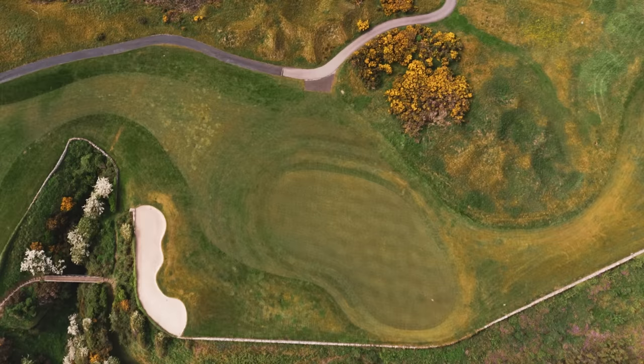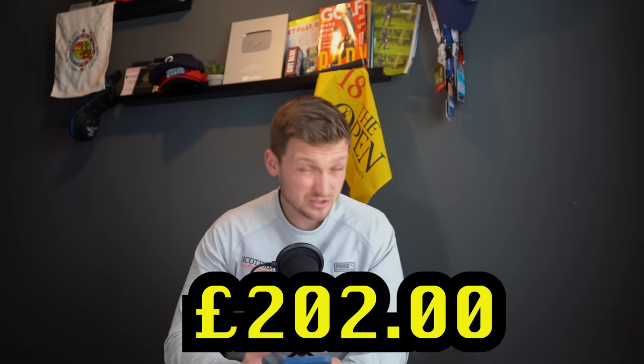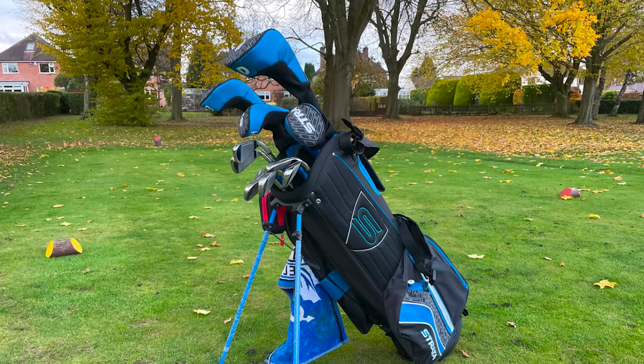Number two on our list really did surprise me, but I get why it's in there. Number two is the Strata Men's Gold Package Set, coming in at £202 — the cheapest yet. It's an entry-level set. I get why this is number two, but longevity? Not going to have it.